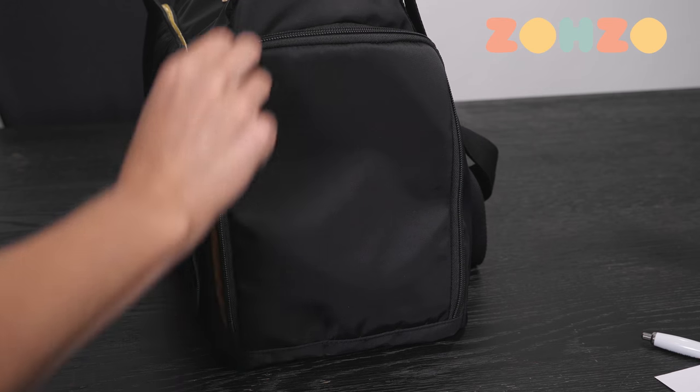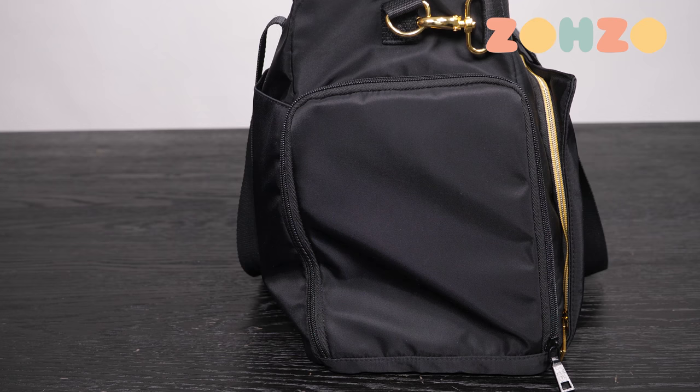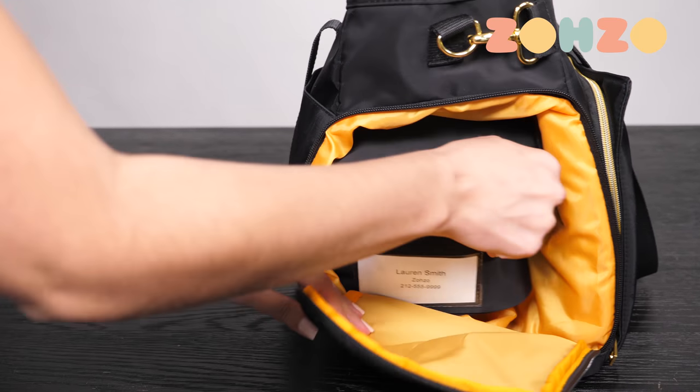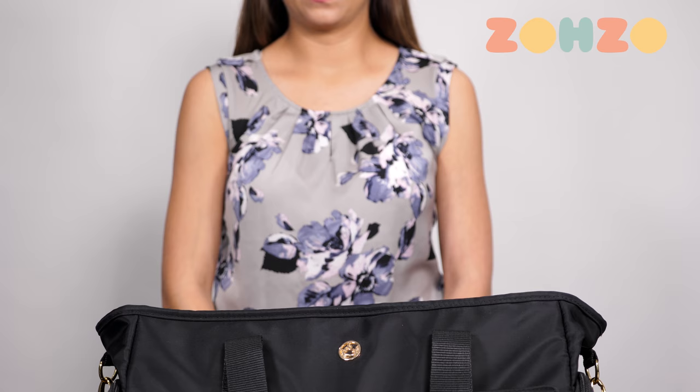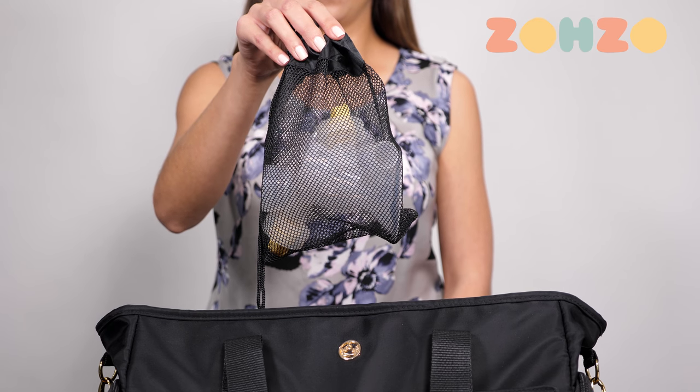The bag also features two large easy-access side pockets — one that fits most portable electric breast pumps and the other that is perfect for your milk cooler. This tote comes standard with a drawstring mesh bag for breast shields and other pump accessories, perfect for the top rack of the dishwasher.